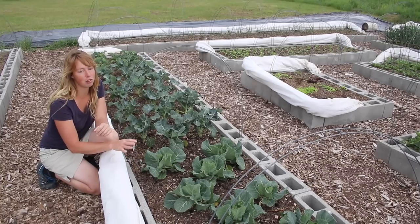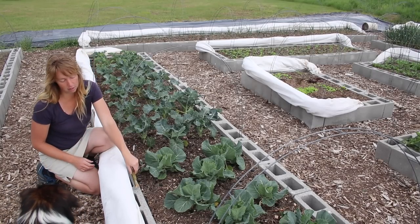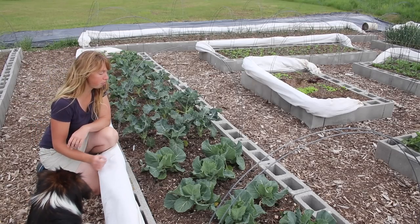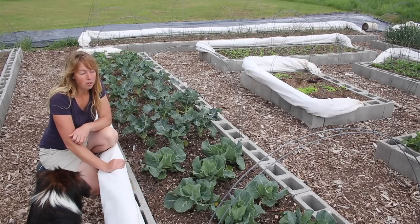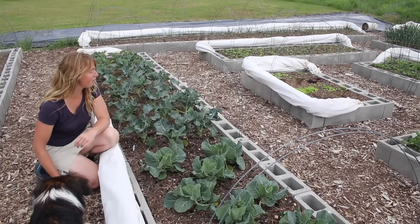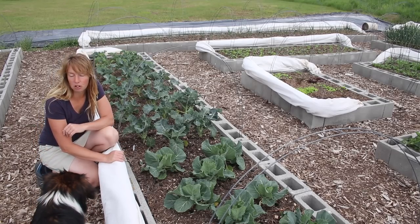We use a ton of cabbage — that's one of my special sticks, not a chewing stick, leave it. We use a ton of cabbage for fresh eating, making sauerkraut, making Danish Christmas cabbage, all that kind of stuff. So we have gobs and gobs of that and it's good to see it doing well.